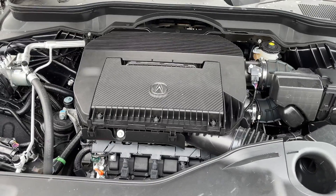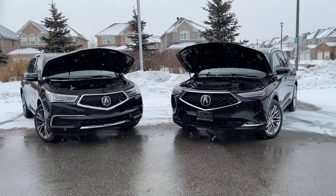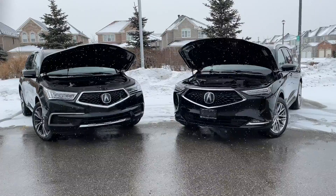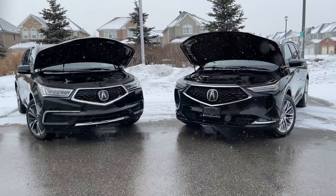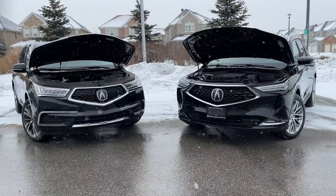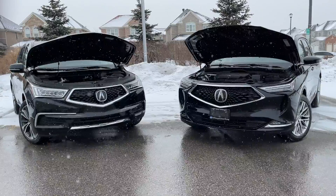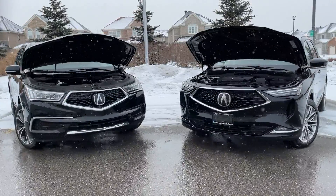So what do we have under the hood? The 2022 Acura MDX uses an advanced 3.5-liter direct-injected V6 engine rated at 290 horsepower and 267 pound-feet of torque. For the first time, the 3.5-liter V6 in the MDX is paired with Acura's 10-speed automatic transmission with sequential sport shift and standard paddle shifters.